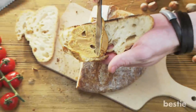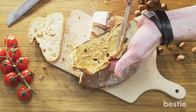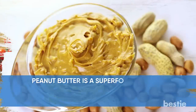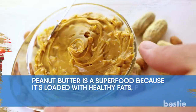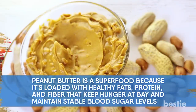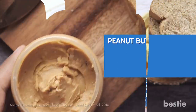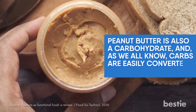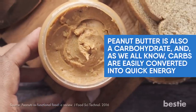Peanut Butter. A spoonful of this calorie-dense nutty spread goes a long way in providing delicious power jolts. Peanut butter is a superfood because it is loaded with healthy fats, protein, and fiber that keep hunger at bay and maintain stable blood sugar levels. Peanut butter is also a carbohydrate, and carbs are easily converted into quick energy. So the next time you're about to hit the gym, allow yourself a spoon of this nutty treat and see the difference in performance.